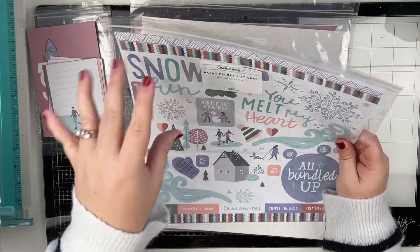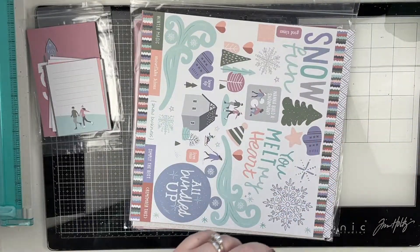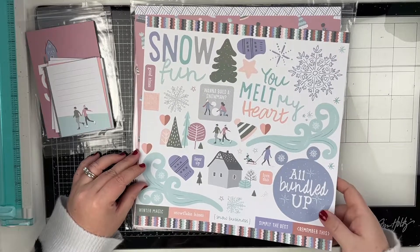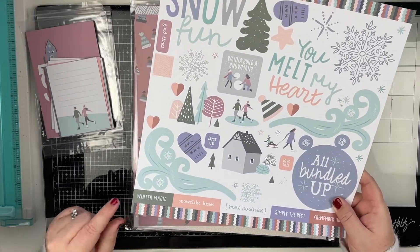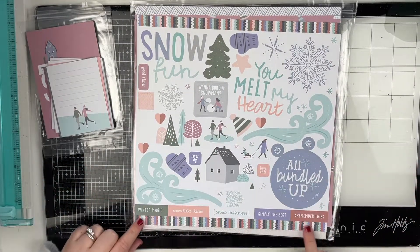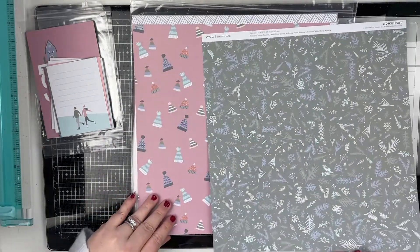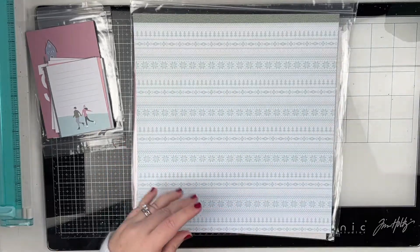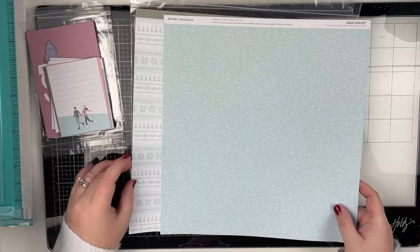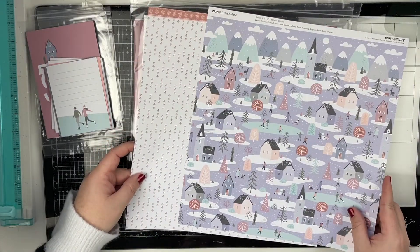I also got the paper and sticker pack from this collection. This is the sticker sheet that you get — it's a full 12 by 12 sticker sheet. I love that their border stickers go all the way to the edge, and they used up every little inch of this. These are stickers and these are border stickers. So that's the sticker sheet — you get two of each pattern. The second two looks like a sweater pattern. Super cute.